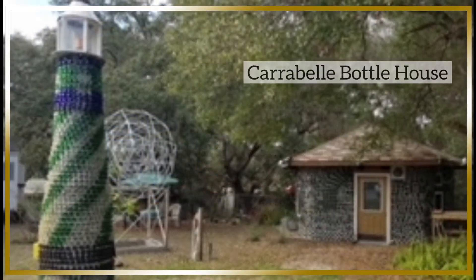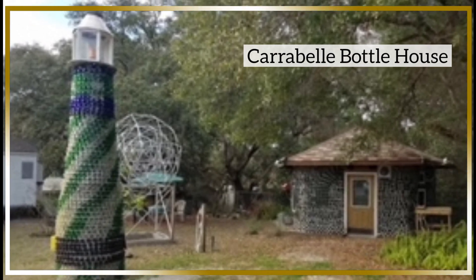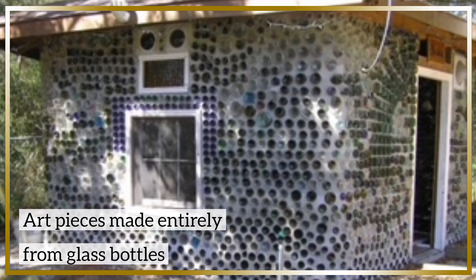Another must-see stop while in Carrabelle is the Bottle House, located just outside the downtown area. It is a collection of outdoor art pieces made entirely from glass bottles. The Bottle House is open continuously for visitors and the artist is always adding to his designs.